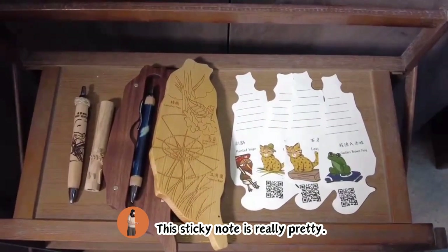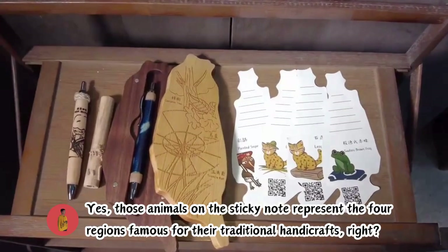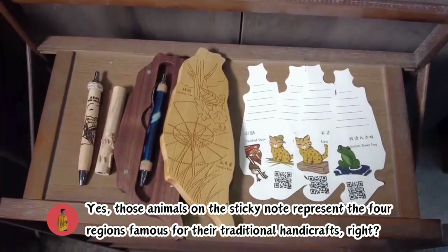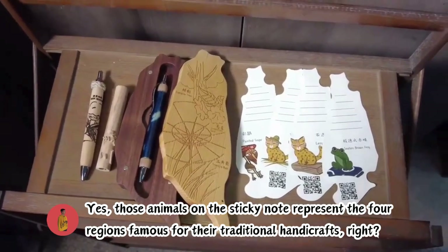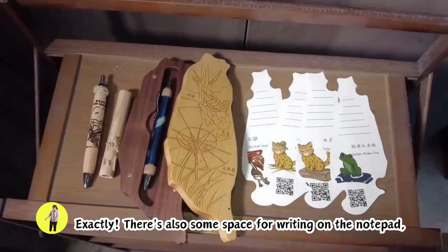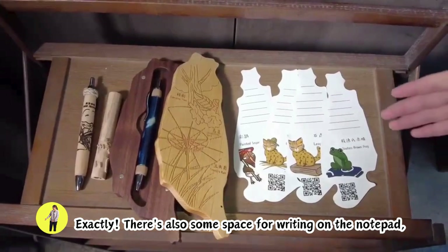This sticky note is really pretty. Yes, those animals on the sticky note represent the four regions famous for their traditional handcrafts, right? Exactly. There's also some space for writing on the notepad.